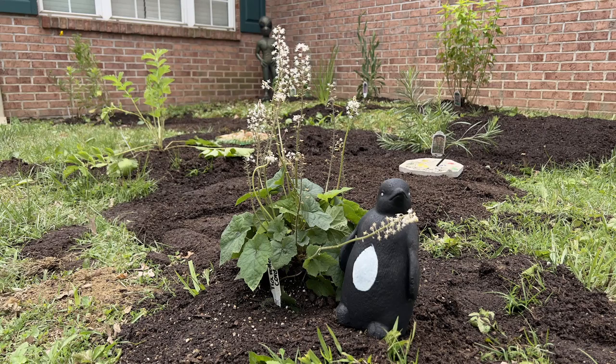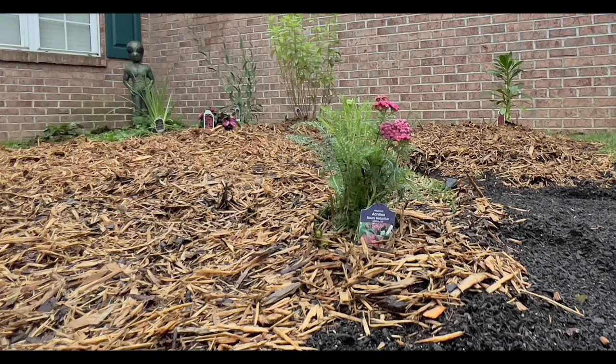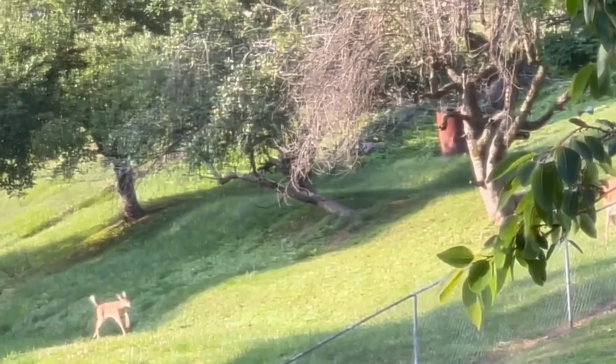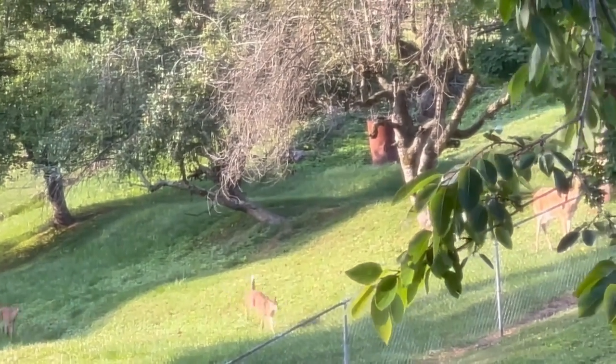Part of that utopia is having a garden full of native plants that build the soil and attract beneficial critters like insects and birds. Deer are not beneficial.